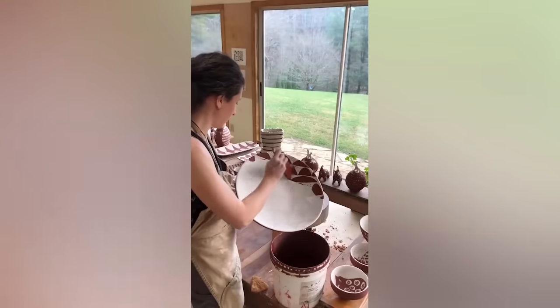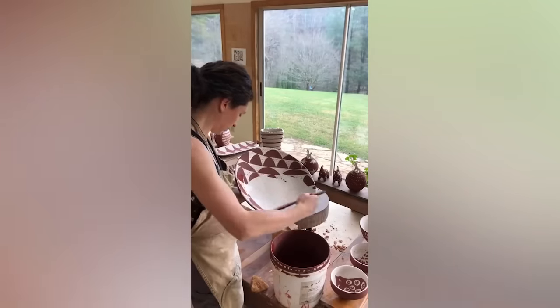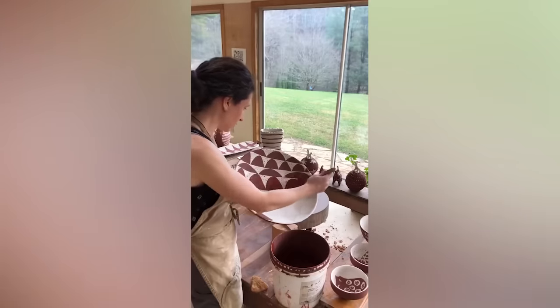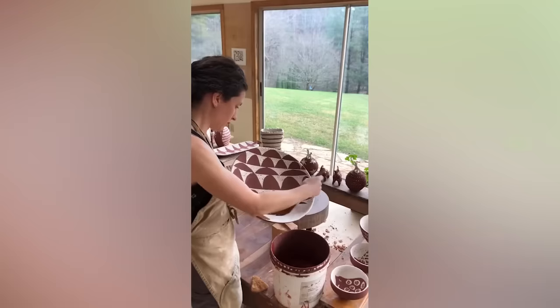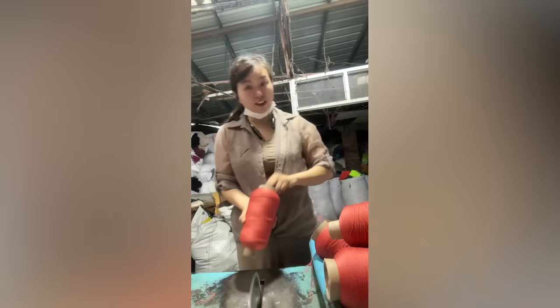This woman has the most unusual way of painting dishes. Did you ever think that watching thread being cut could be so calming?